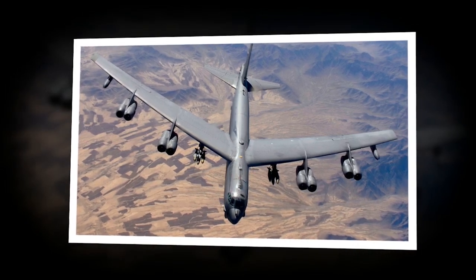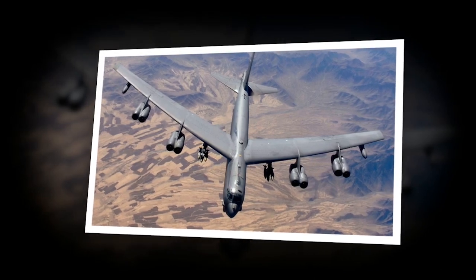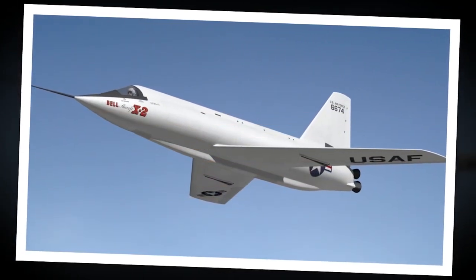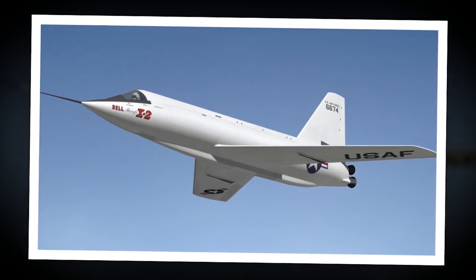The large B-50's bomb bay had to be modified in order to hold the X-2 partially internally, with a test pilot inside the smaller plane's cockpit. At around 30,000 feet, the X-2 could be released in much the same way as conventional explosives are released.